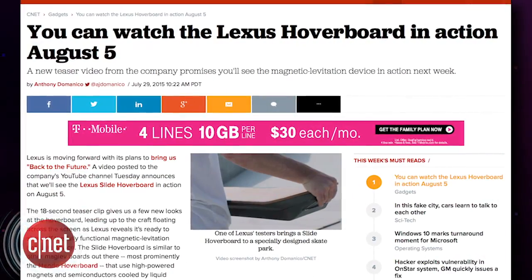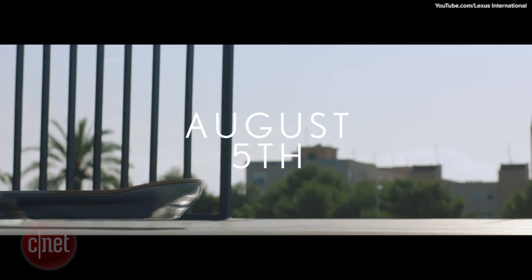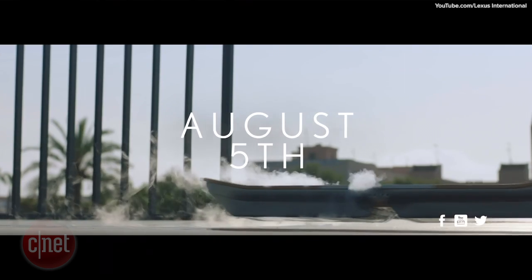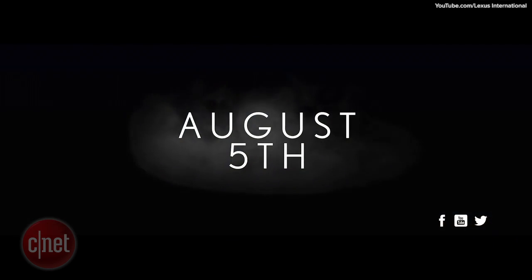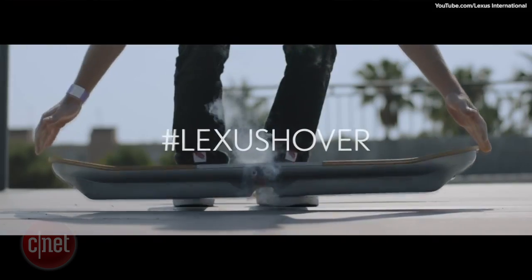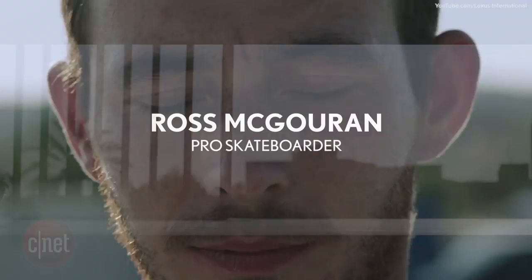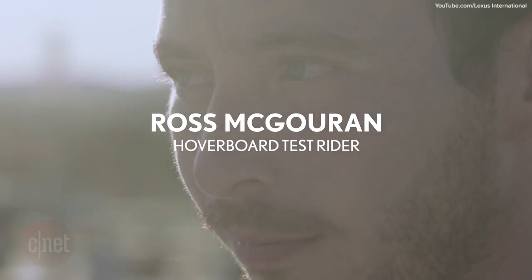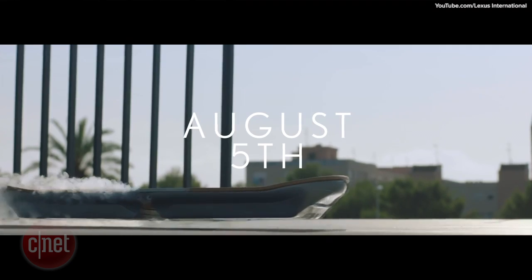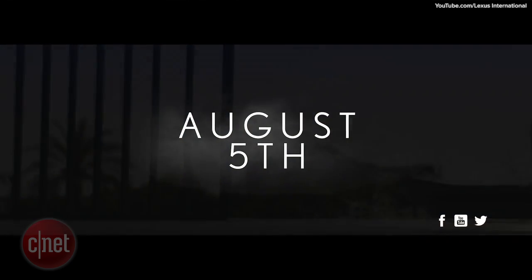Just wanted to put a friendly reminder out there that you can see the Lexus hoverboard in action August 5th, according to a short video posted on Tuesday by the luxury car manufacturer. Lexus released a 19-second video showing off a little more footage of the breakthrough hoverboard, along with a short video featuring professional skateboarder Ross McGurin, who was also credited as a hoverboard test rider. Just make sure you put a reminder in your phone August 5th. Siri, remind me August 5th about the Lexus hoverboard. Okay, I'll remind you.